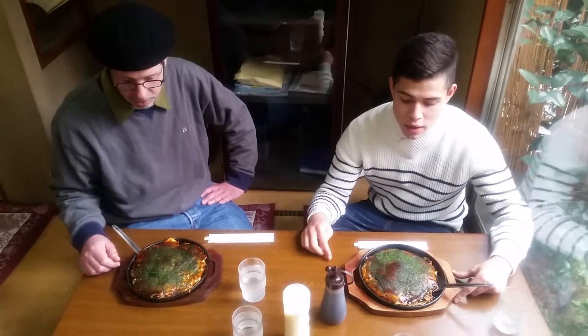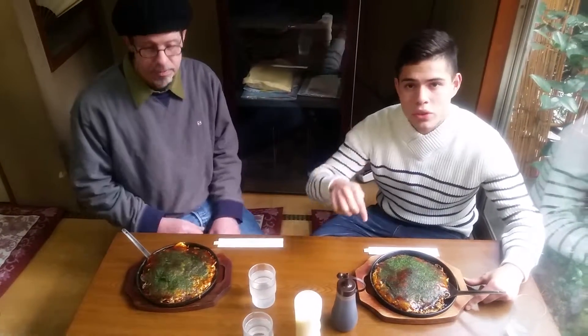Okonomiyaki is famous in Hiroshima. This is the Hiroshima style. When you come to Hiroshima, you should try okonomiyaki. Please do.